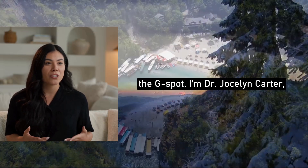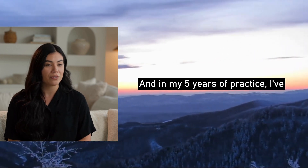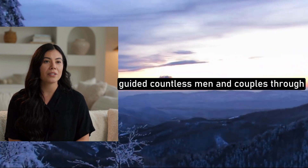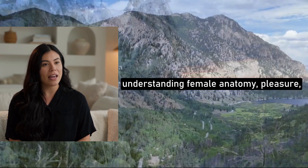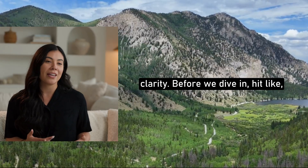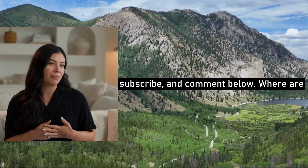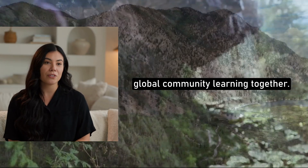I'm Dr. Jocelyn Carter, urologist and pelvic health specialist. In my five years of practice, I've guided countless men and couples through understanding female anatomy, pleasure, and intimacy with confidence and clarity. Before we dive in, hit like, subscribe, and comment below — where are you watching from? I love seeing the global community learning together.